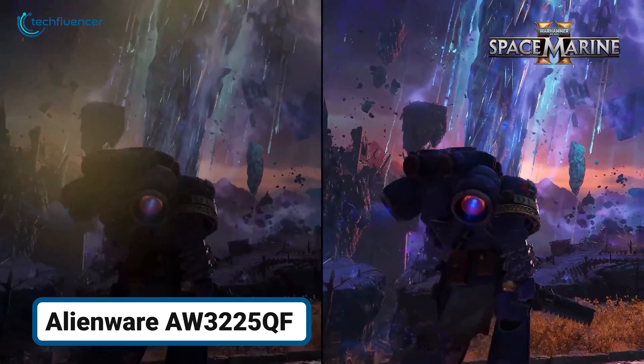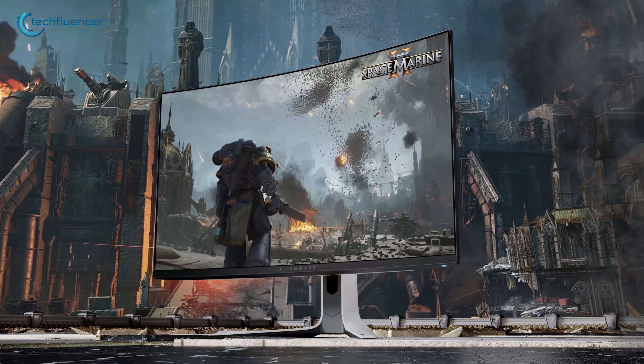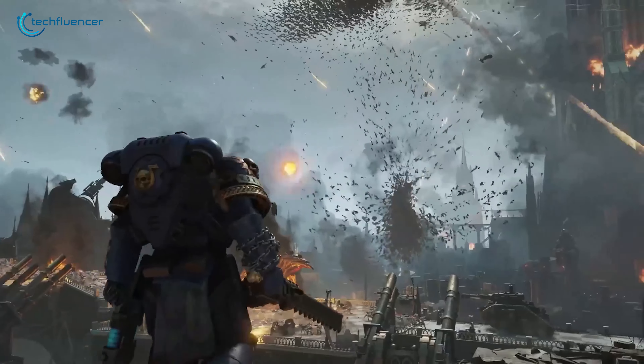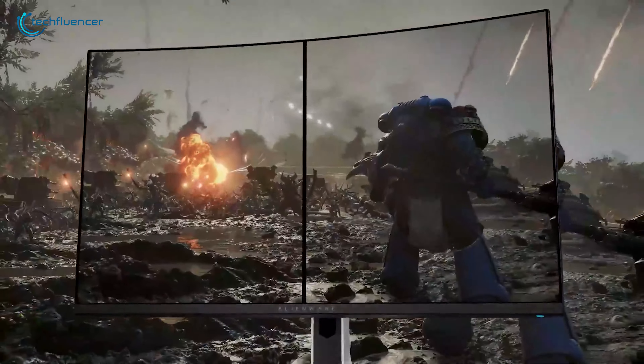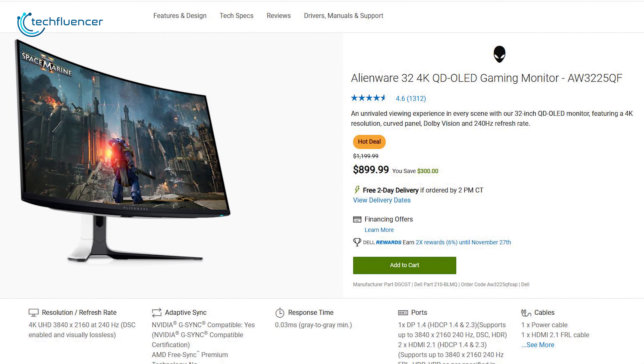If you're tired of screen tearing and lag ruining your immersive gaming experience, the Alienware AW3225QF might just be the solution you've been looking for. Equipped with NVIDIA G-SYNC Ultimate, it effectively eliminates stutter and tearing, ensuring seamless action. Thanks to Dell for selling it $300 less than the original price.